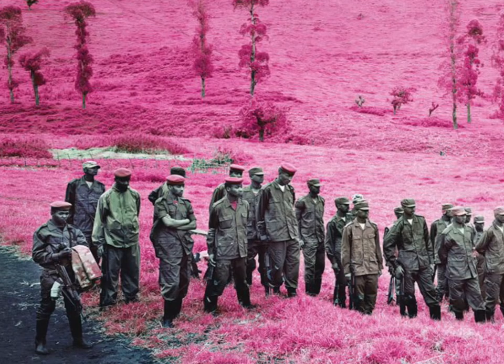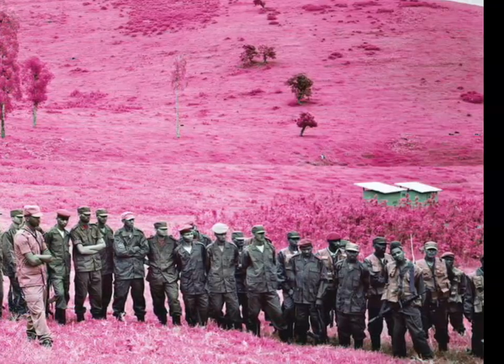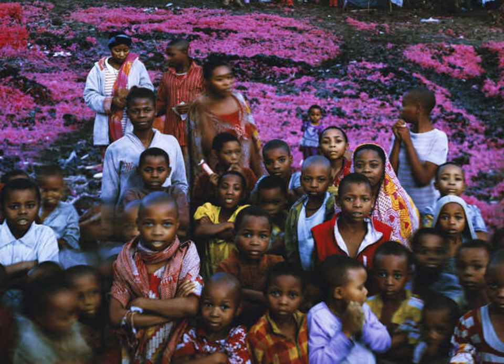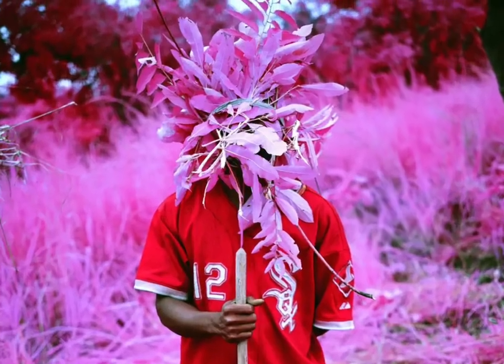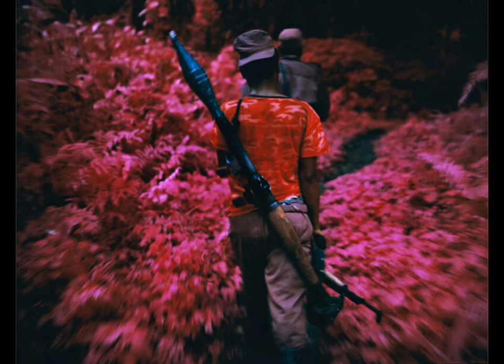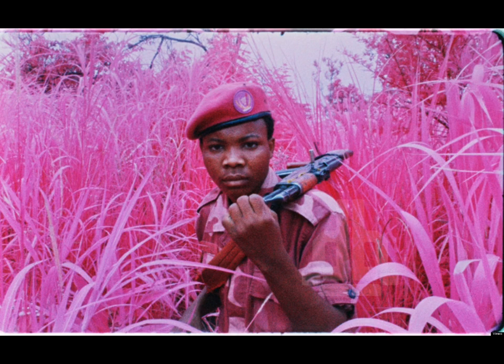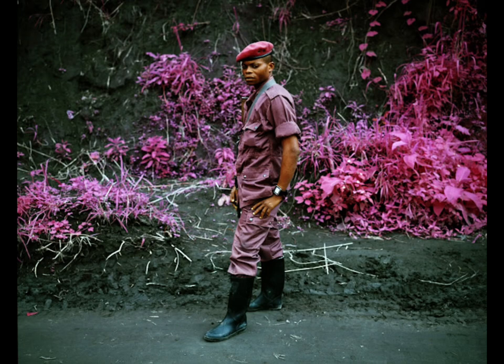These are taken in a documentary style of the Civil War that was happening at the time, but traditionally documentary images report on the scene as it looked, as it actually was. Yes, you can argue black and white is not actually as it was, but black and white is omitting information — this is changing the fundamental way the scene looked. It did not look this way. If you were to see any of these images without the context of what film was used, it would cause a lot of confusion.